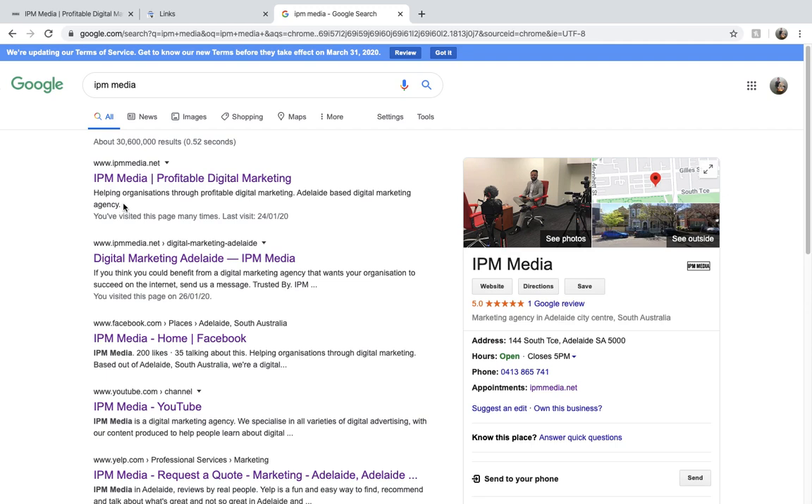I then have additional information: Helping Organizations through Profitable Digital Marketing, Adelaide-based digital marketing agency. This gives Google more information about what I do and who I am. It's really important to include your keywords in these different areas. You can also see customized information for my digital marketing page in Adelaide. You really want to focus on choosing keywords that reflect your business and what you want to come up for when people are searching for you in Google.